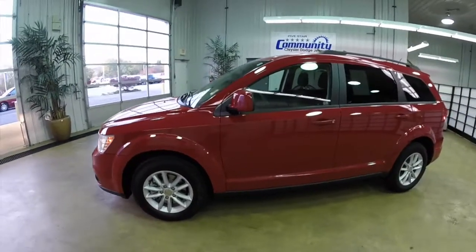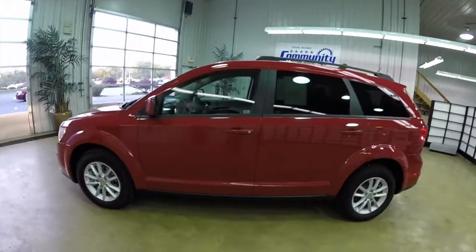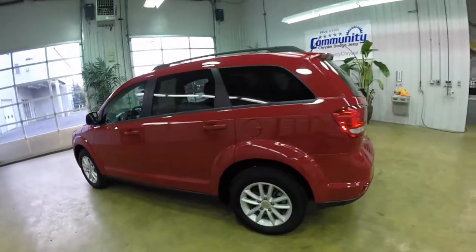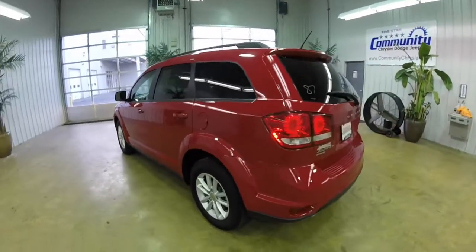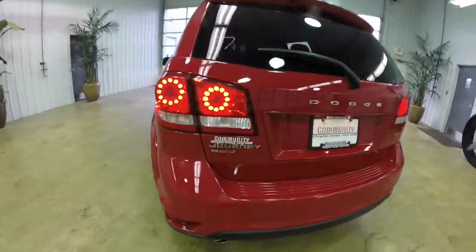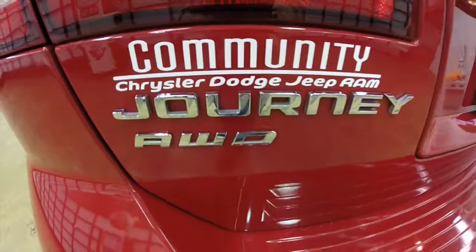This Journey is painted in bright red metallic and has the black premium cloth interior. This vehicle is powered by the 3.6 liter V6 engine and has a 6 speed automatic transmission. It is an all wheel drive.